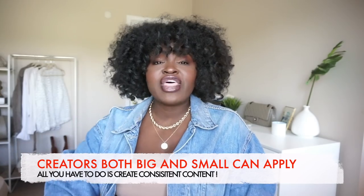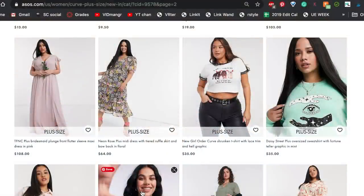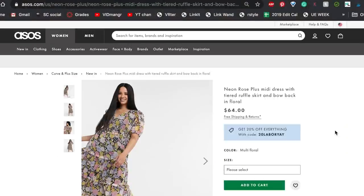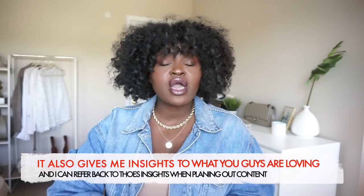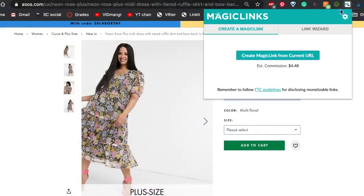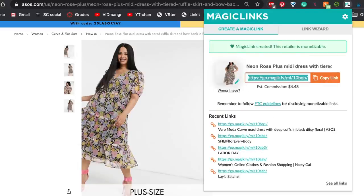It's the perfect platform for creators of all sizes, so don't think you have to be at a certain level to apply — they have so many tools that make it easy to monetize the content you share. I use Magic Links all the time here on YouTube to tag the outfits I wear in my lookbooks and hauls. For example, this jacket right here from ASOS — all I have to do is click one button and it gives me an affiliate link. It's super easy to sign up. There will be a referral link in the description box, so click it and sign up.